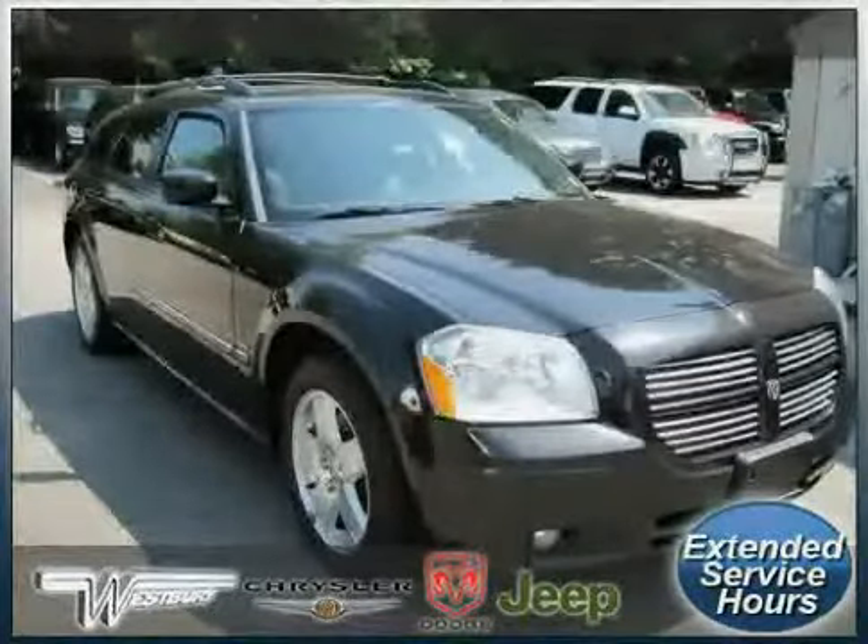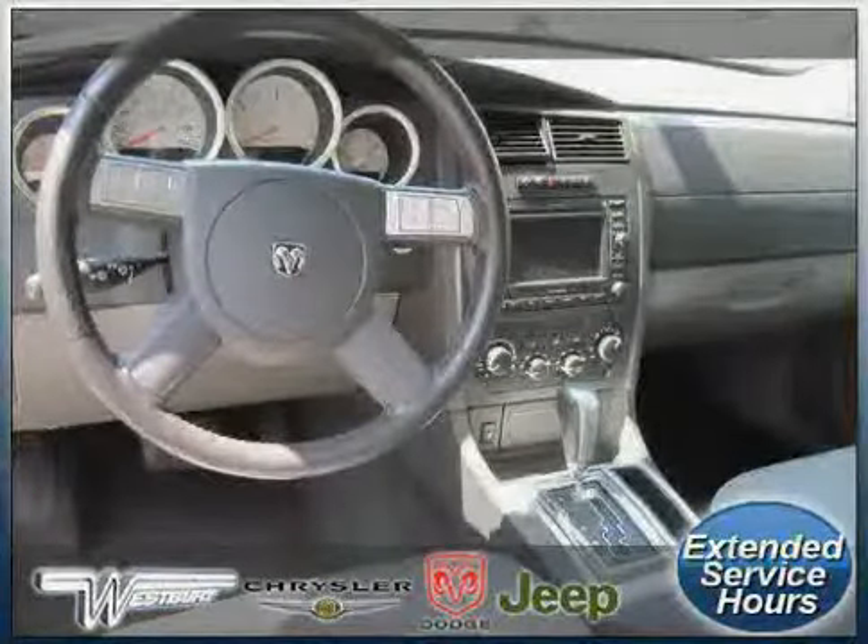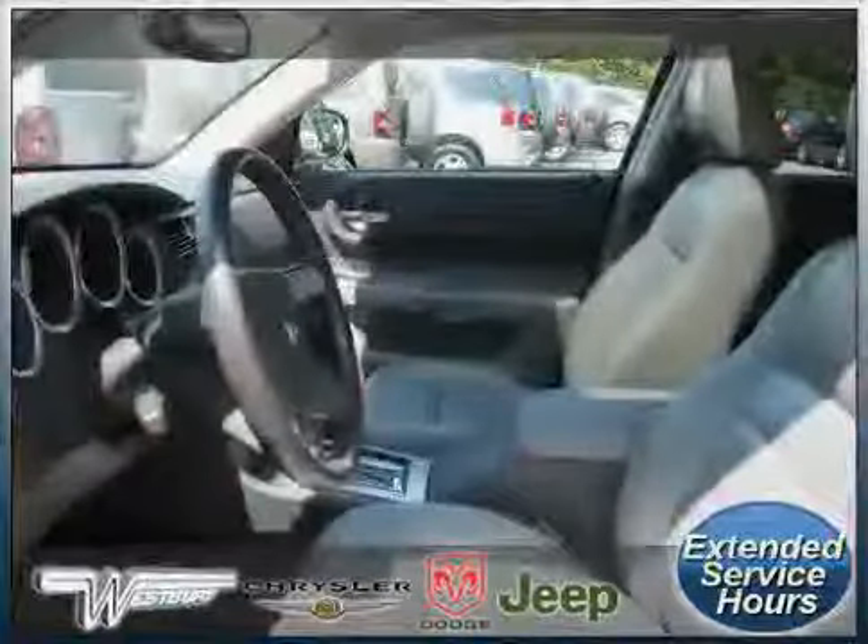All wheel drive, four wheel anti-lock brakes, vehicle anti-theft system, power door locks, and power windows.